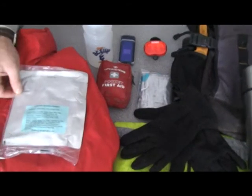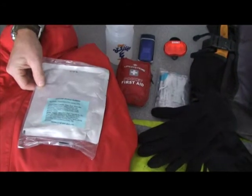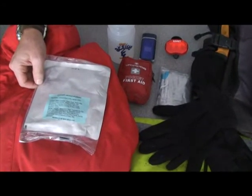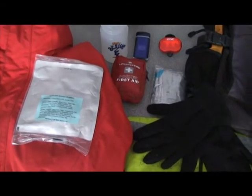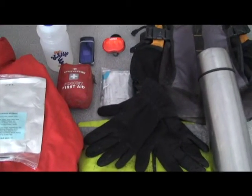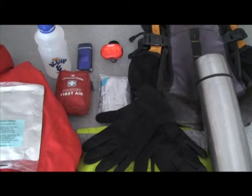Have an emergency meal. In this case, it's a freeze-dried meal, but you could take some sandwiches or some biscuits or something of that description. And finally, take an emergency light or torch with you, just so you can gain attention.